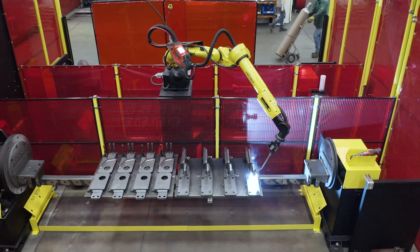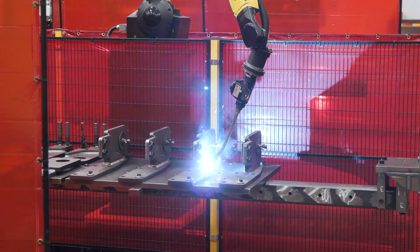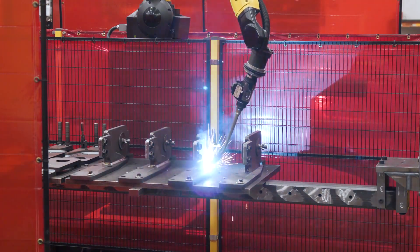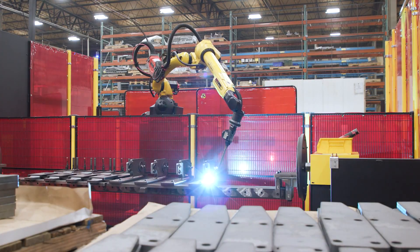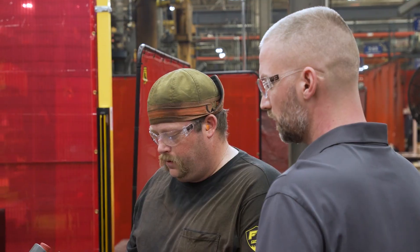Touch sensing is nice because we can have variations in the parts and assemblies. We can search the part and apply an offset to the program so that we know the arc starts in the joint every single time. From there, through-arc seam tracking takes over and keeps the arc in the joint throughout the whole weld.